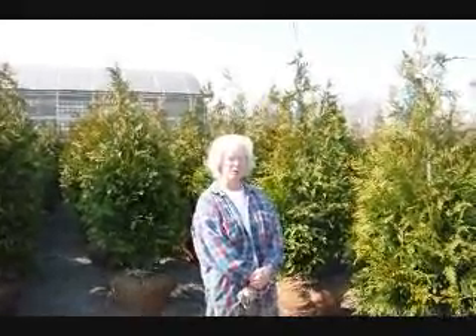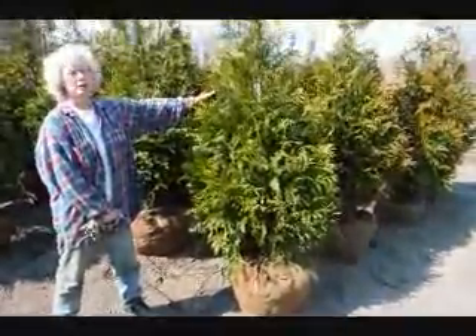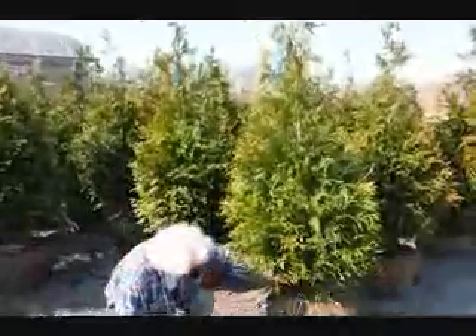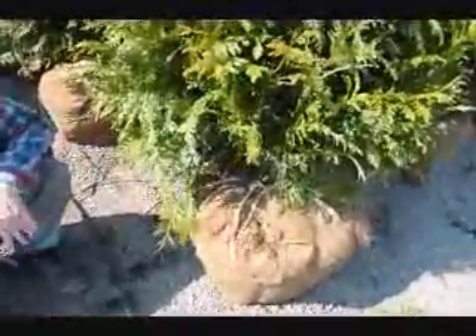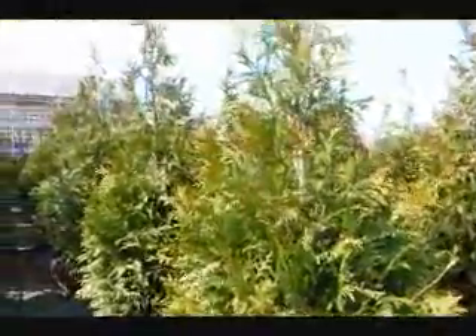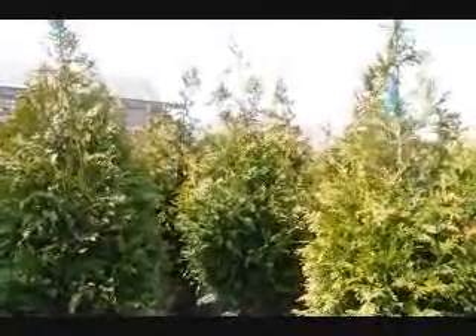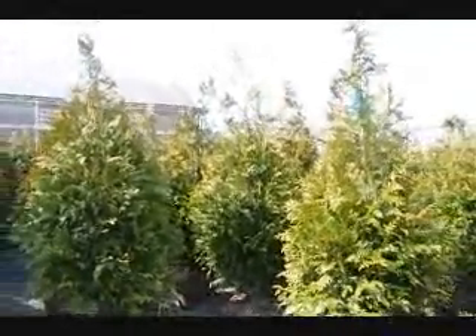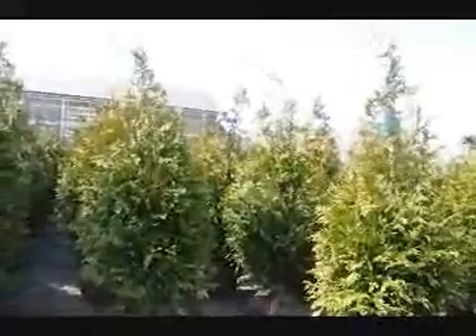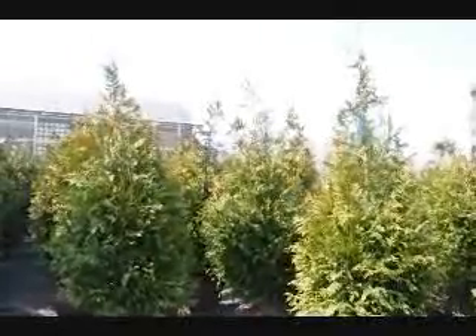Good morning. I'm Marge Hurst and this is Highland Hill Farm. I'm standing beside a 5-6-foot tall green giant arborvitae. We have it on a drip line irrigation system so it stays moist and well-kept. Now these green giants are shipped all over the East Coast, anywhere east of the Mississippi. We have them from 4-5, 5-6, 6-7, 7-8, and 10-12 foot. On a tractor-trailer load of the 4-5-foot, we get about 200 trees, and they're $64 delivered anywhere east of the Mississippi.